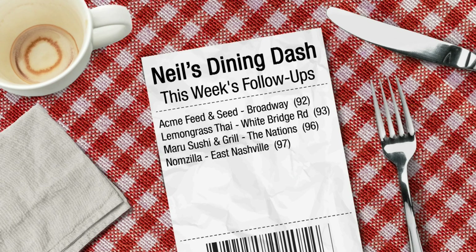Let's tell you about some re-inspections. Acme Feed and Seed on Lower Broadway is now at 92 — that's good news. And Lemongrass Thai on White Bridge Road in West Nashville moved up to a 93 after a re-inspection.